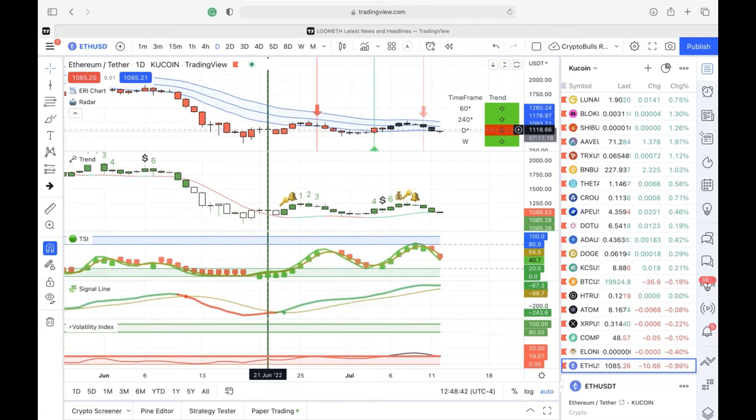The low on that date was $1,118 for Ethereum. Currently Ethereum is at $1,085, so it's below that prior low. This is a good possibility that ETH could stay under pressure.